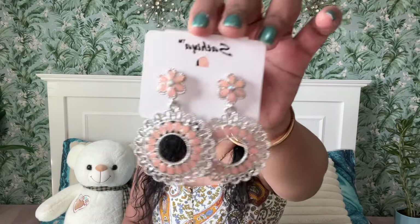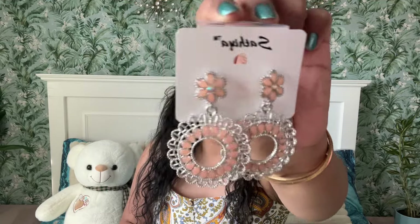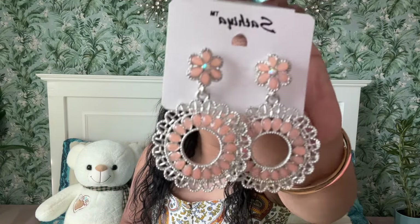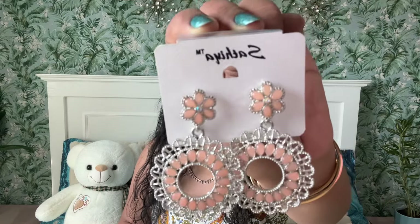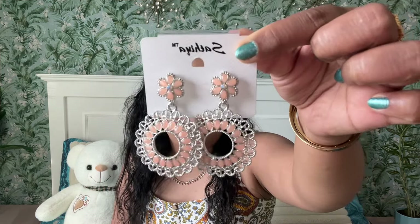Next up, let's see another earring. This color is so soothing to the eyes — I love such pastel colors. It's a pastel peach or pastel orange earring with silver outer designs. Very, very pretty. I don't know if I own any dress in this color, but I think I can easily mix and match this one. It's very, very lightweight, which I love. And this one was just five dirhams.